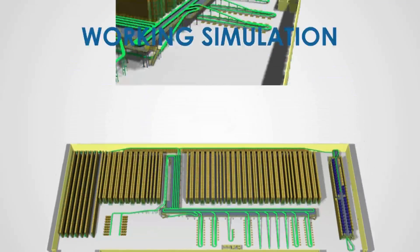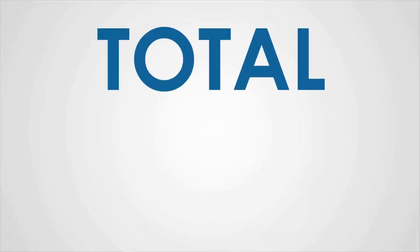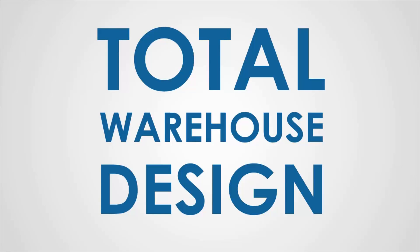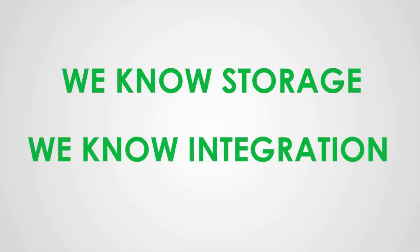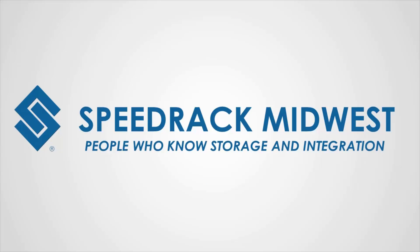And your system can be simulated before construction for fine-tuning and to ensure complete functionality. This is total warehouse design by the perfect body of professionals. We know storage. We know integration. It's time that you do too, but SpeedRack Midwest is your guide.